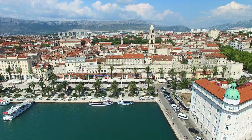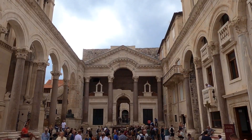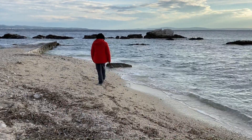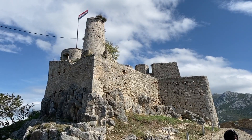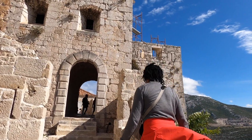Beautifully situated on the Adriatic Sea, Split is known for its charming old town palace, beaches, close proximity to some amazing national parks and a fortress. So in this video we'll show you some of the top things to do in Split.